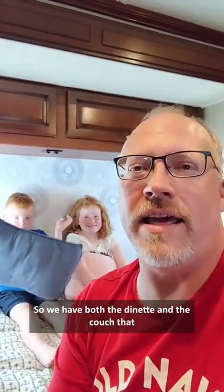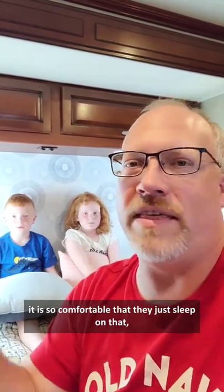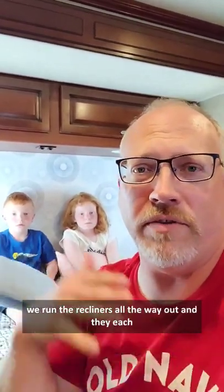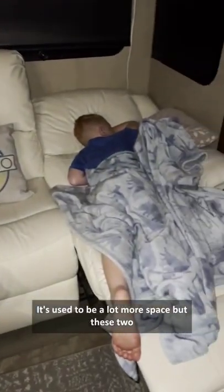Hey guys, we've gotten a lot of questions from our tour video about where these two monkeys sleep at night. So we have both the dinette and the couch that convert into sleeping spaces, but since we got the new couch it is so comfortable that they just sleep on that. We run the recliners all the way out and they each get one of those.